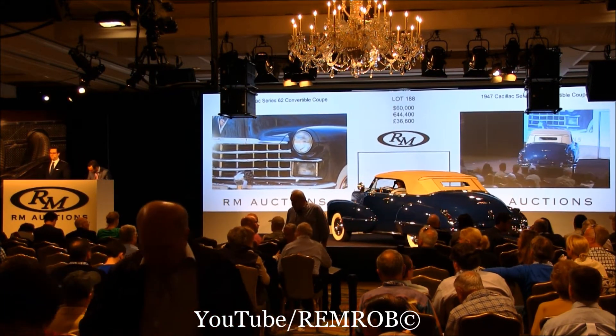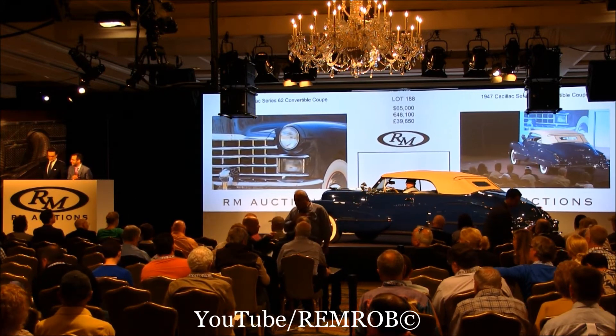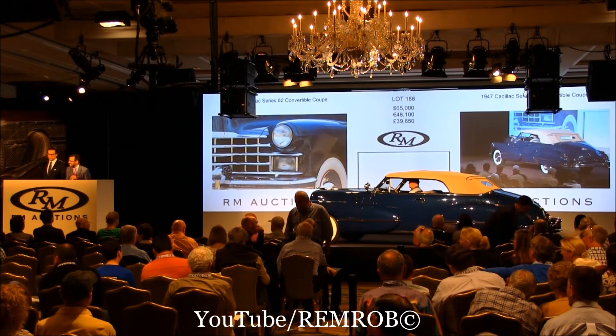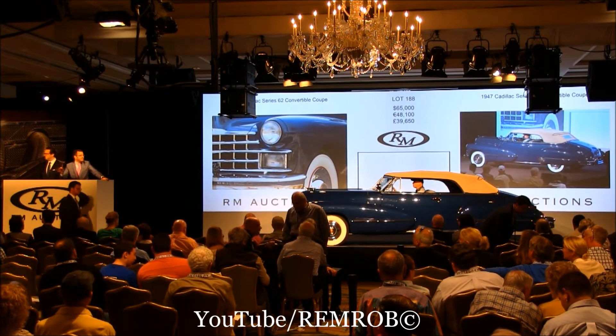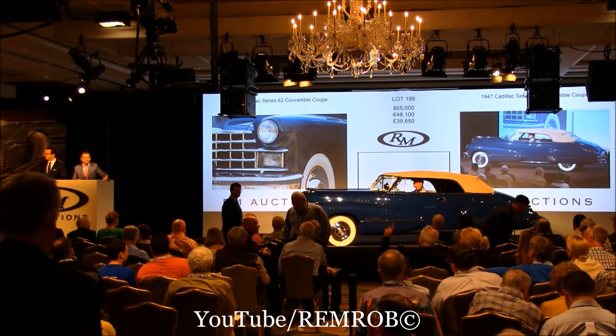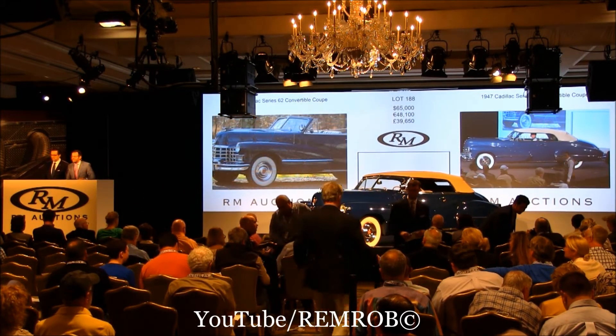At $60,000, ladies and gentlemen. $65,000 — thank you. Hello Ryan, how are you? At $65,000. We'll bid here at $65,000. Do I have $70,000 anywhere now? At $65,000 — $70,000, thank you. At $70,000 on the aisle on my left.